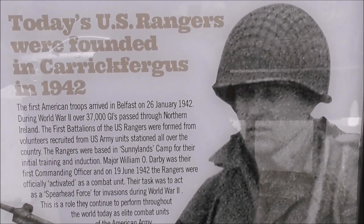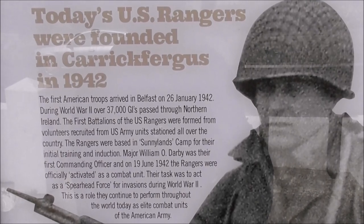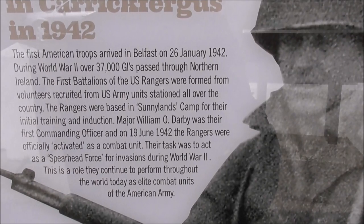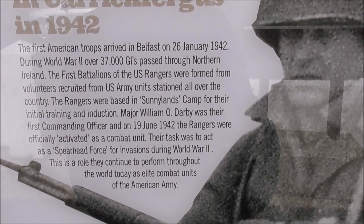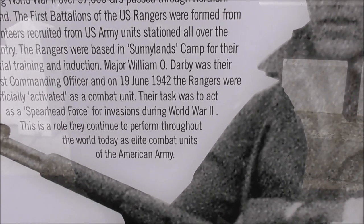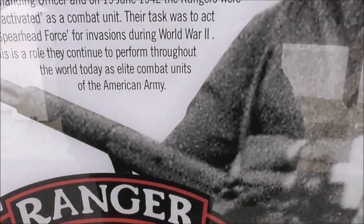The first American troops arrived in Belfast on the 26th of January 1942. During World War II, over 37,000 GIs passed through Northern Ireland. The first battalions of the US Rangers were formed from volunteers recruited from US Army units stationed all over the country. Rangers were based at Sunnylands Camp for their initial training and induction. Major William O. Darby was their first commanding officer, and on 19th June 1942 the Rangers were officially activated as a combat unit. Their task was to act as a spearhead force for invasions during World War II — a role they continue to perform throughout the world today as an elite combat unit of the American Army.